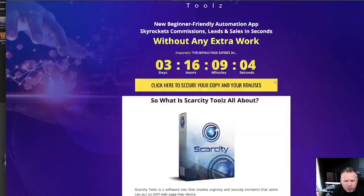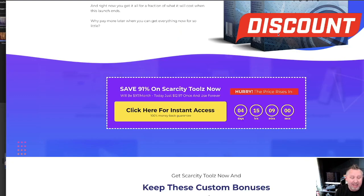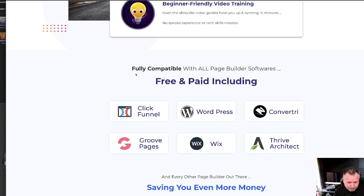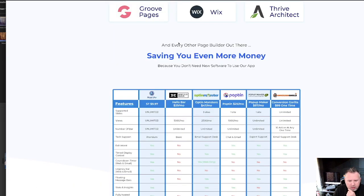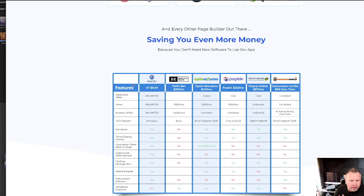Okay, we're actually on my bonus page, which is incidentally probably the best part that you're going to enjoy. So, fully compatible with all these tools — WordPress, ClickFunnels, GroovePages — and I'm giving you GroovePages today if you've not got it already — Wix, Thrive, and Convertri. This is really, really cool and there's even more page builders out there that it works with as well.